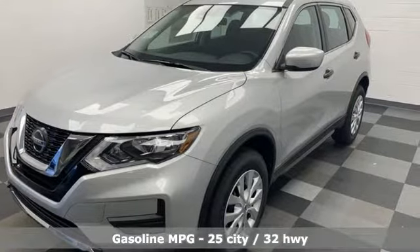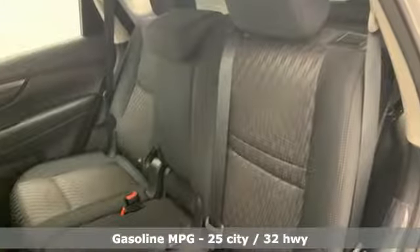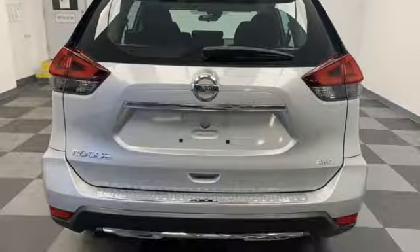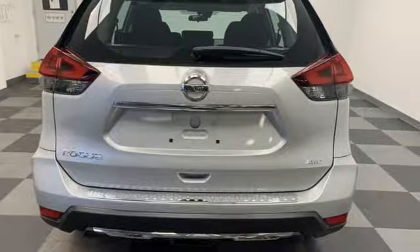It comes with great features you'll love: inline four-cylinder engine, air conditioning, external memory control, and manual tilting steering column.